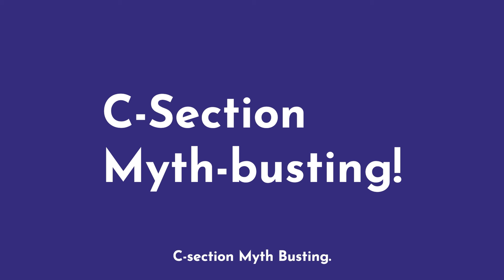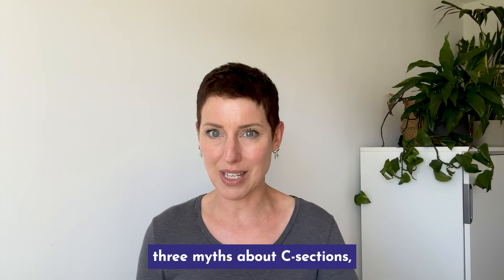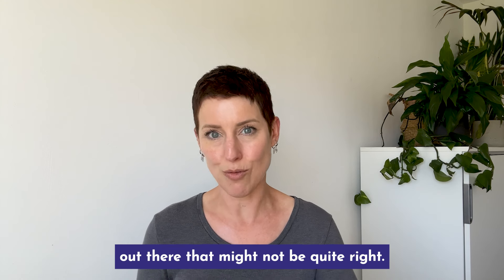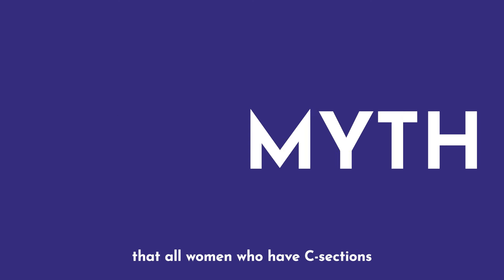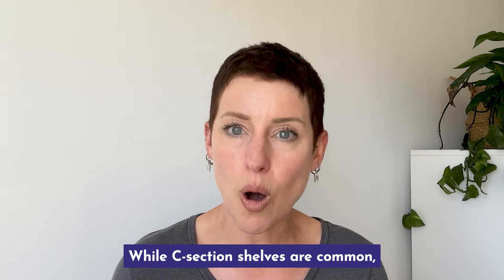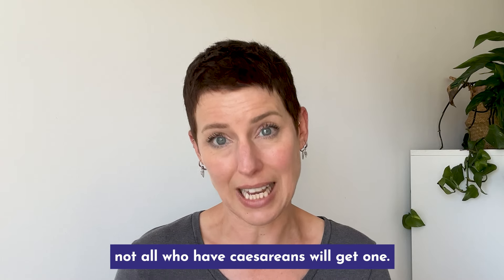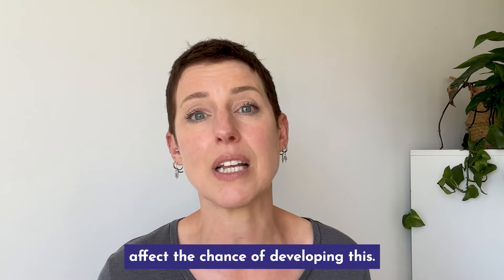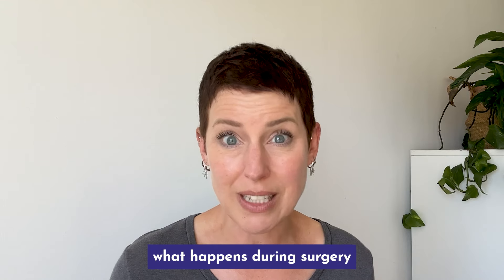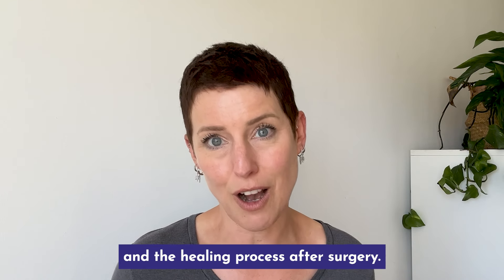C-section myth busting. Let's bust three myths about C-sections, because there is a lot of information out there that might not be quite right. Myth number one: that all women who have C-sections will develop a C-section shelf. While C-section shelves are common, not all who have caesareans will get one. Many factors affect the chance of developing this, including body shape, what happens during surgery and the healing process after surgery.